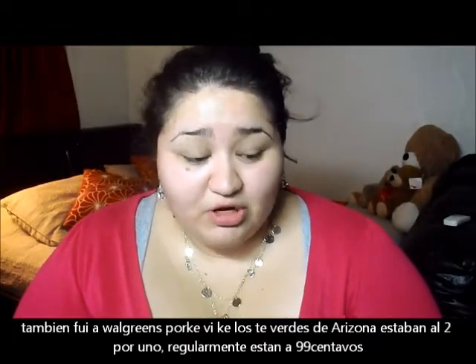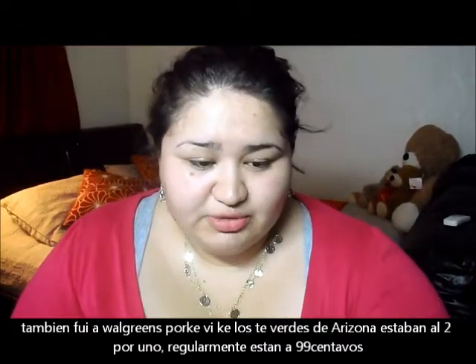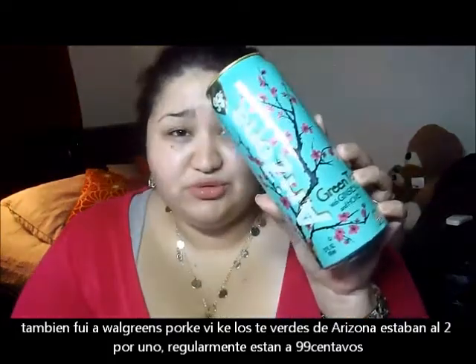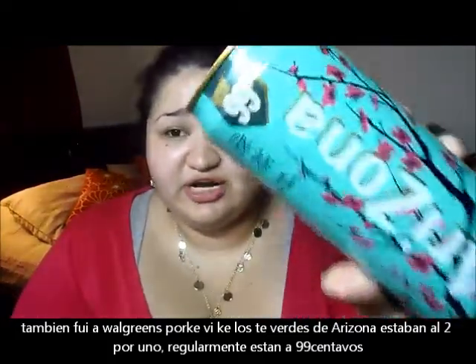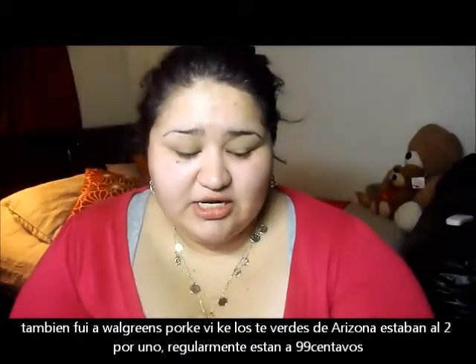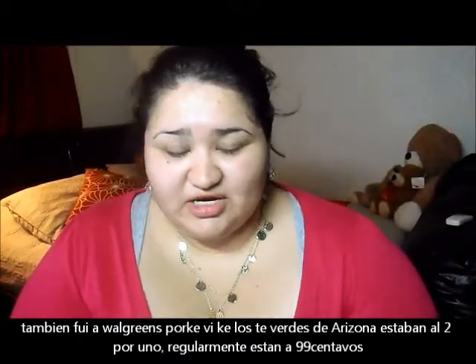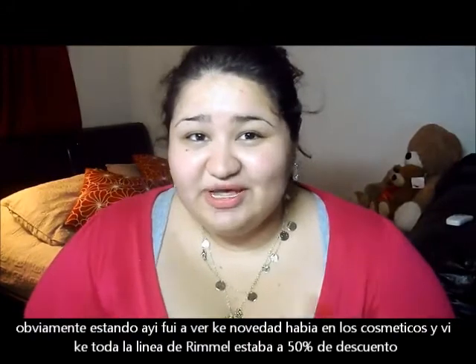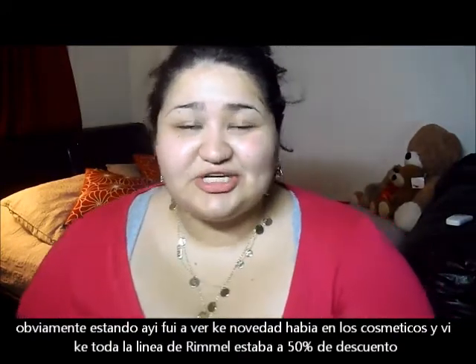I also stopped at Walgreens because they have Arizona teas on sale — usually $0.99 each, now 2 for $0.99. The sale ends Saturday, March 16. I couldn't help it, so I had to go to the makeup section as well.